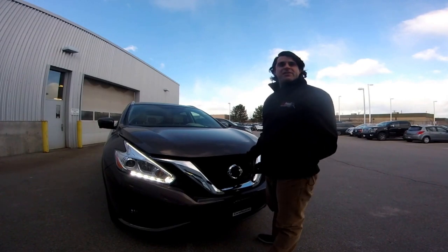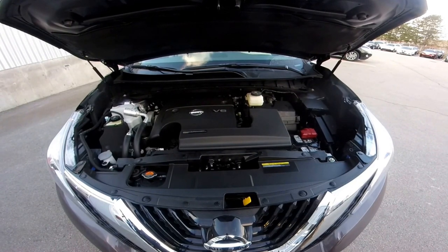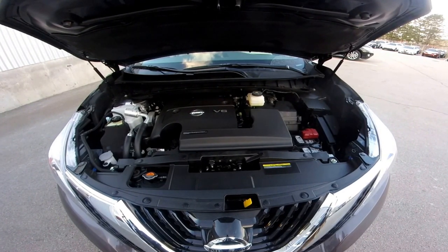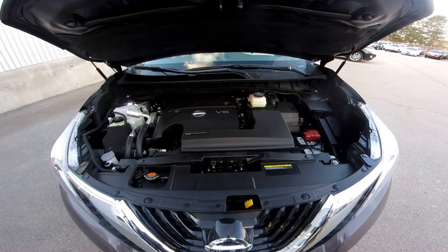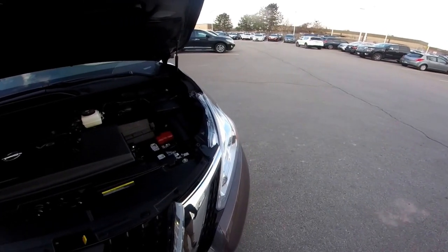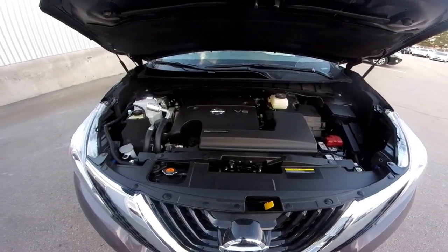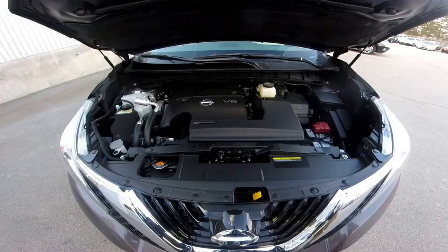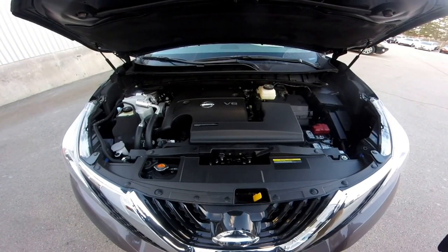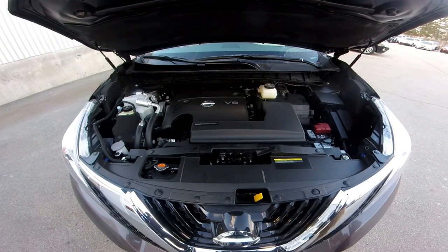Let's pop the hood of the 2017 Murano and take a look at the power plant. You do get the 3.5 V6 engine, giving you about 260 horsepower with 240 pound-feet of torque. This one comes in the all-wheel drive system — an adaptive all-wheel drive system that switches automatically. Different from the traditional 4x4 system. This one does have the CVT, or continuously variable transmission. Because of that transmission you do sacrifice a little towing capacity; this Murano can tow up to 1,500 pounds, but it is phenomenal on fuel.